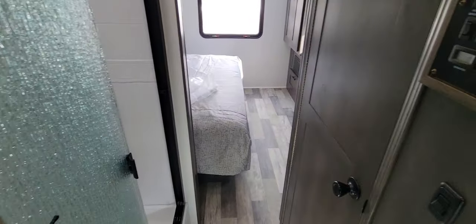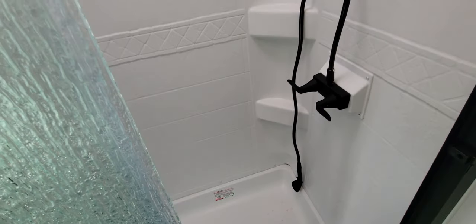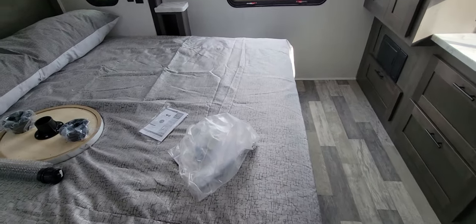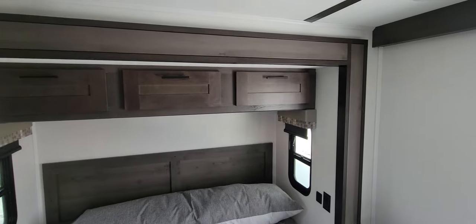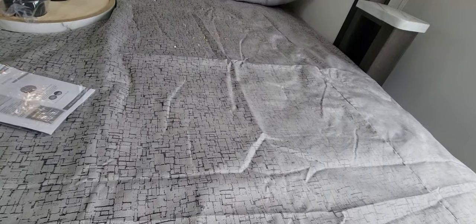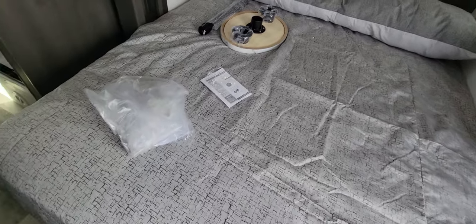Wandering back here into the bathroom area — you've got the shower here with sliding glass doors. And then you're back into the bedroom here. It's a king mattress, so pretty good room to get around, easy to make. Overhead storage above that. You've got storage underneath — it's accessed from outside there.